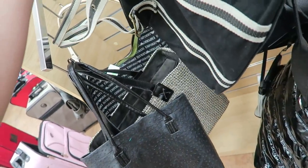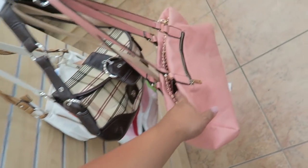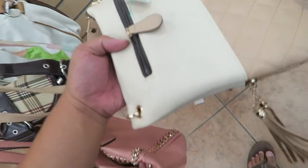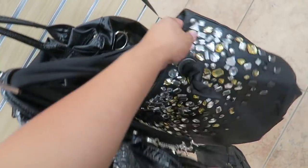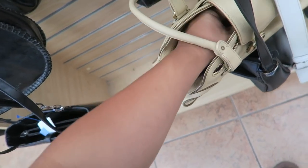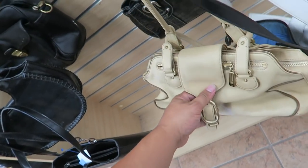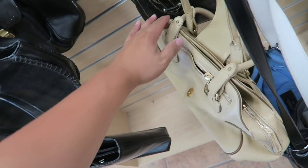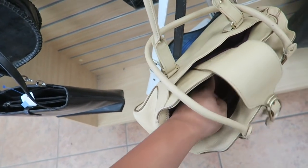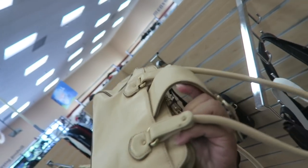Oh, this is nice. Is it from the Gap? No — Nine West. Steve Madden. Simply Vera Wang. Liz Claiborne. Cole Haan. This is kind of cute. How much are you, Cole Haan? $7.99. That is not too shabby. Let me get this — we'll hold on to it.